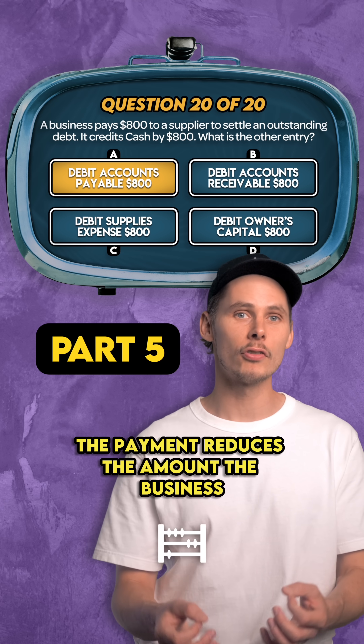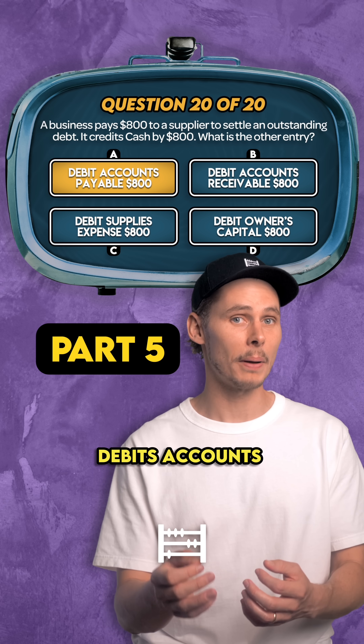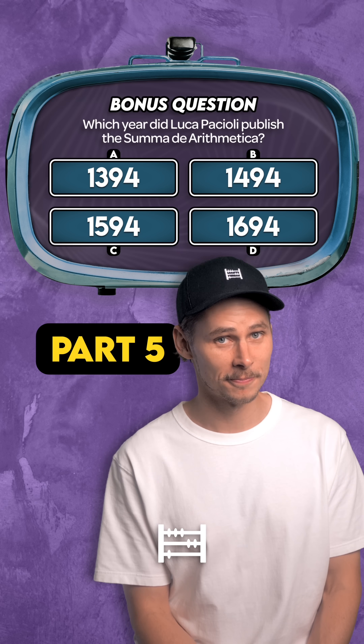It's A. The payment reduces the amount the business owes to its supplier. So it debits accounts payable to clear the liability on the balance sheet.